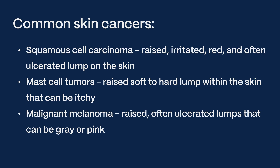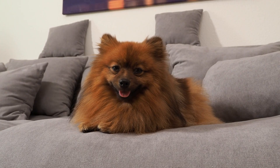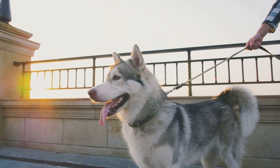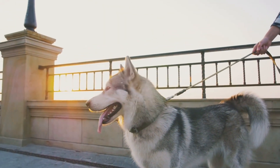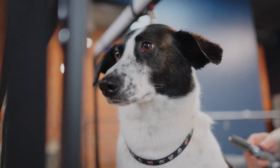It is not fully understood how dogs develop skin cancer, but it is likely due to multiple factors like UV radiation, exposure to chemicals, certain viruses, and genetics. Some dogs are simply more prone to certain cancers due to their breed or genetic makeup.